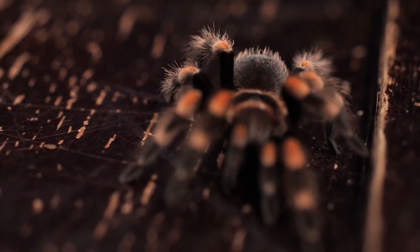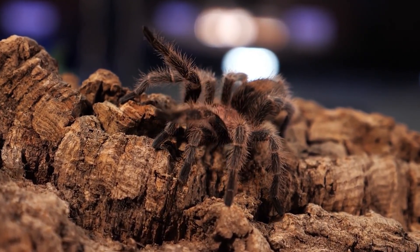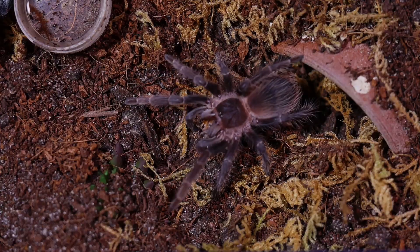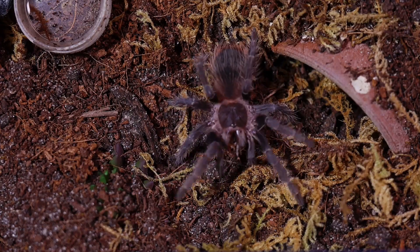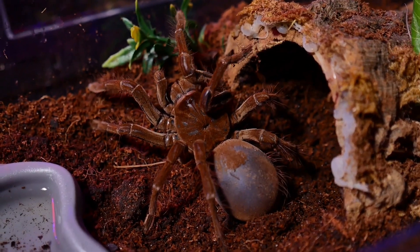These are merely a few examples of the diverse and captivating tarantula species found across the globe. Each species boasts its own unique characteristics, behaviors, and habitats, enriching the tapestry of arachnid biodiversity.